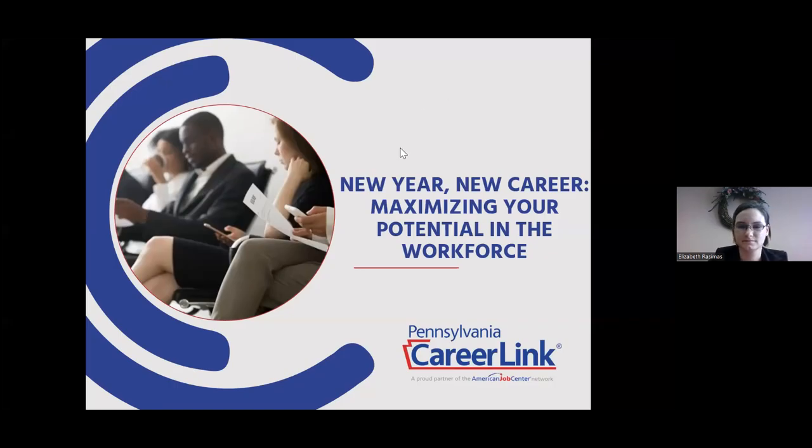Good morning, everyone. Welcome to New Year, New Career with PA CareerLink. My name is Victoria Rogers, I'm with the Scranton Chamber. And we have Liz Razimas here with us. She's the career advisor trainer at PA CareerLink.